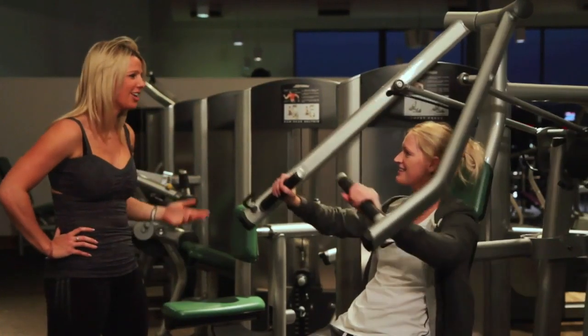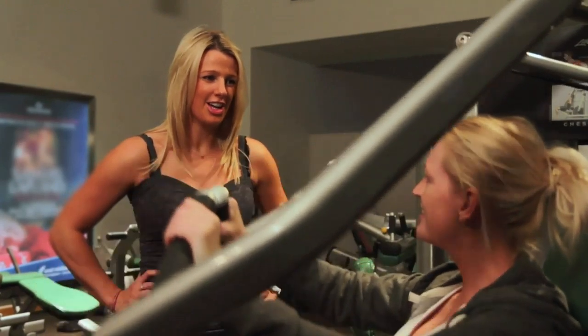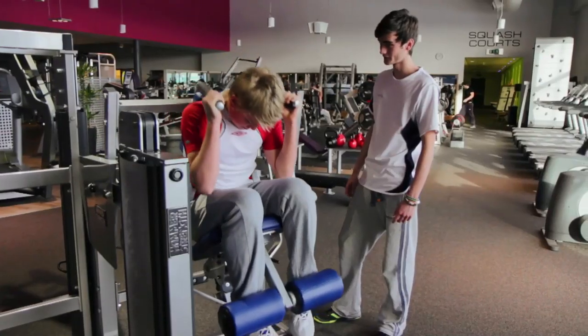The great thing about coming to the gym and the club is the social element. It's just a great place to meet like-minded people, and of course working out together really keeps you motivated and focused.